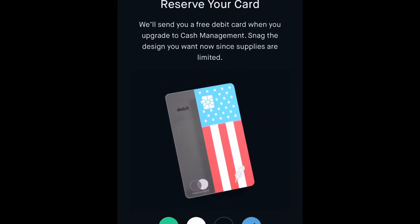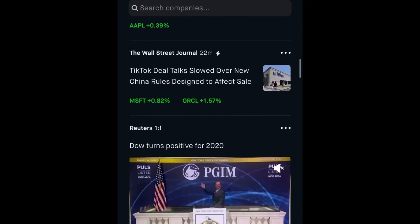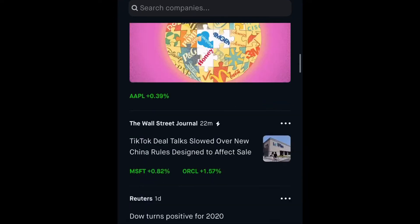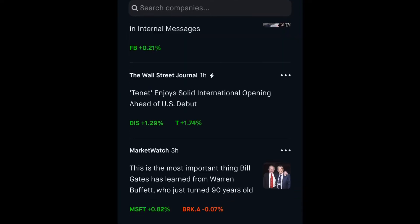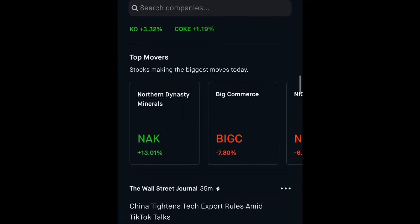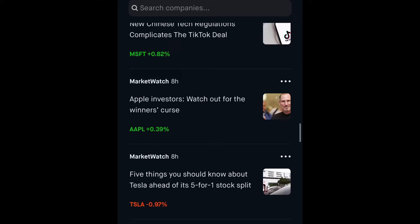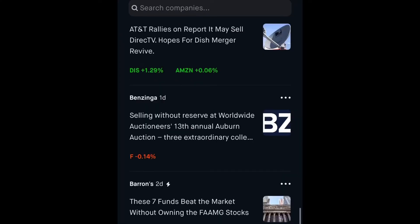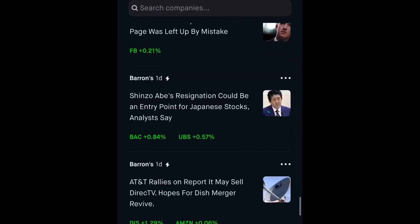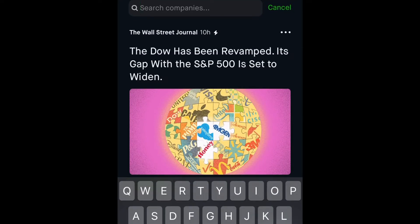The magnifying glass, similar to everything else, is for browsing and searching for potential stocks. You have a news and information feed for Robinhood — you can see articles, top movers, and all different kinds of information if you're curious about how the markets and big company news is going. You can also search for particular stocks by name or symbol.